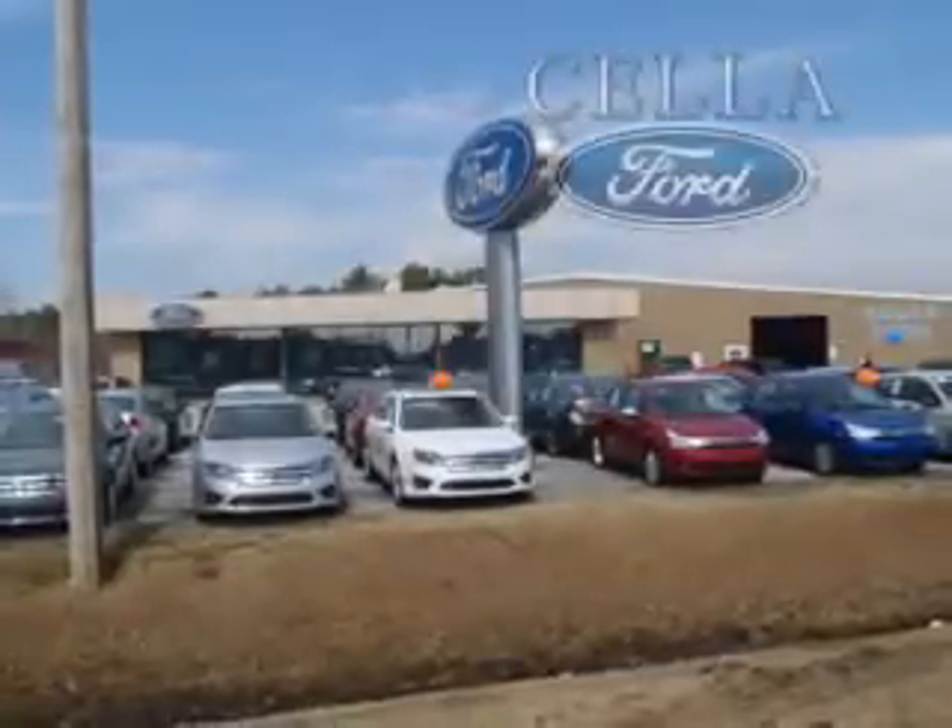Get where you need to go, enjoy the drive, and have peace of mind in this 2011 Dodge Ram Pickup 1500. See us at Sella Ford today. Sella Ford, creating customers for life.